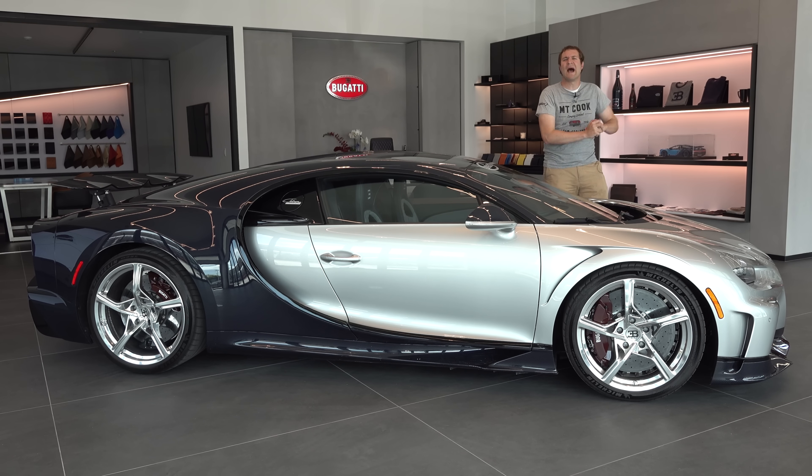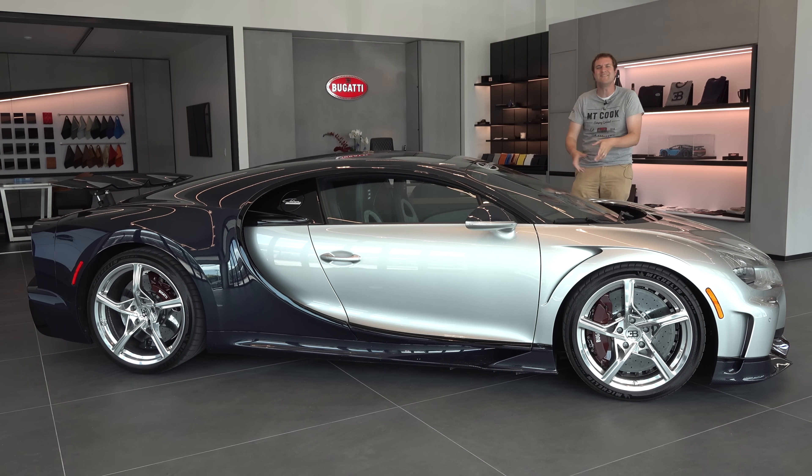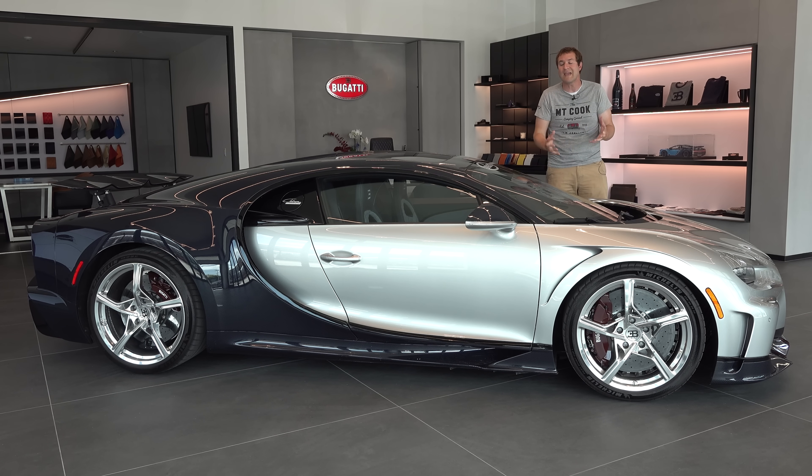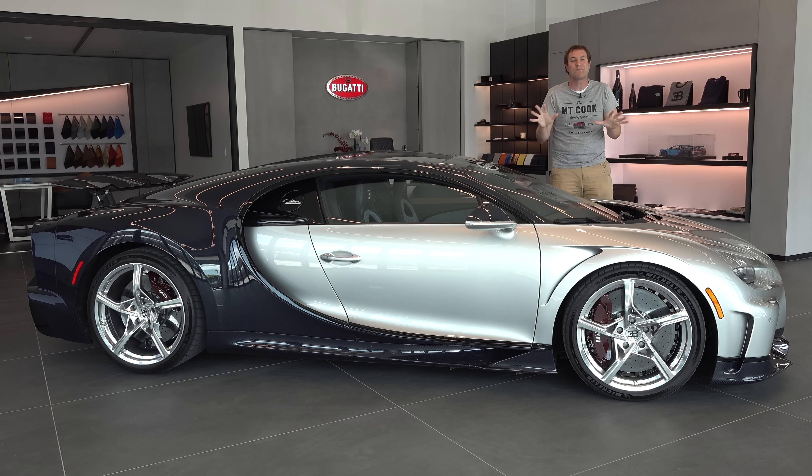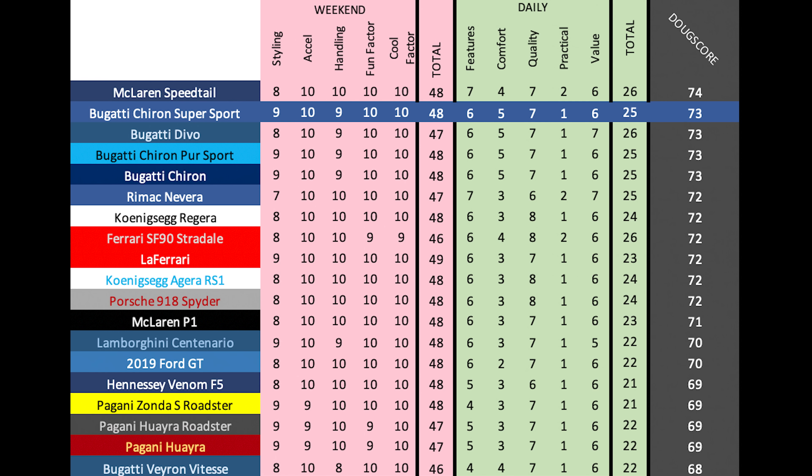That's the Bugatti Chiron Super Sport. This is an amazing car — a hypercar with incredible performance, power, and speed, but also amazing luxury. This might just be the very best hypercar combining everything you could possibly want, except there's one drawback: the price tag, which is absolutely astronomical. But it's an incredibly cool car. I'm thrilled I had the chance to check it out. And now it's time to give the Chiron Super Sport a Doug score — 73 out of 100. Every single Chiron and Chiron derivative I've reviewed has gotten a 73 out of 100. These cars do have differences, but they're not exceptional — one is a bit faster, one handles a bit better, but for most people's driving they're all roughly the same. And that's a good thing, because I truly believe the Chiron is one of the most impressive cars ever made, Super Sport included.